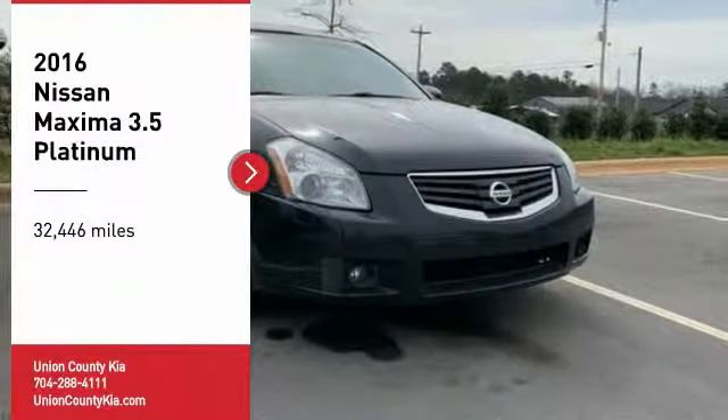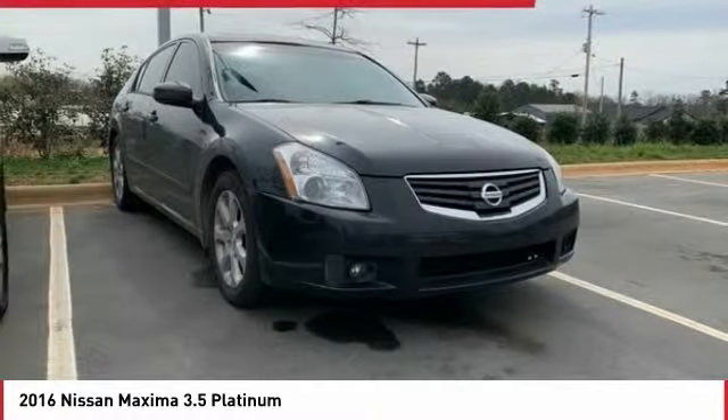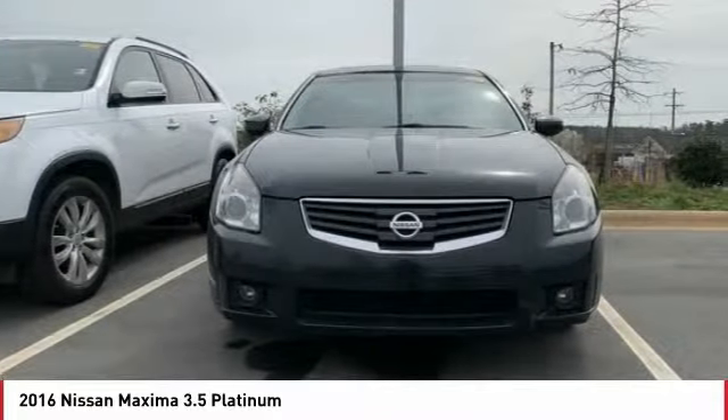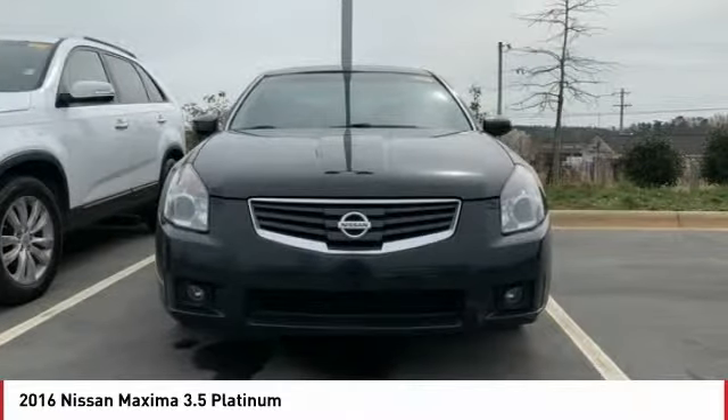You are going to love the 2016 Maxima. Maxima offers elegance with an edge. The spacious interior provides refined comfort for up to five passengers. Advanced technologies such as Nissan Intelligent Key and Push Button Ignition offer convenience and control.